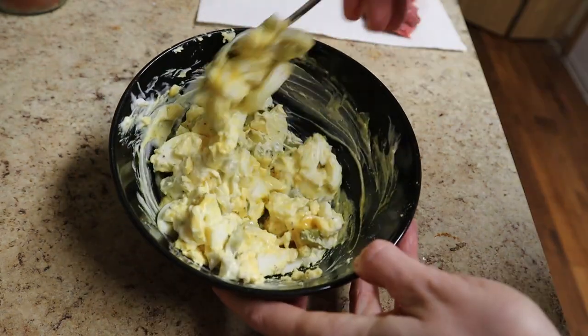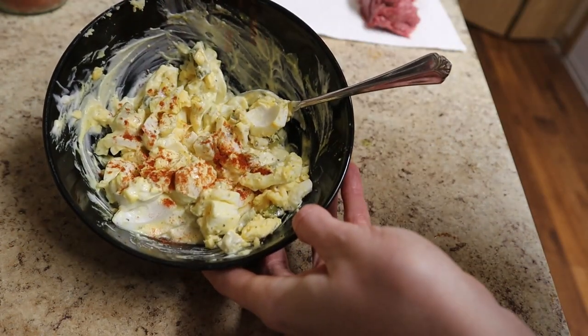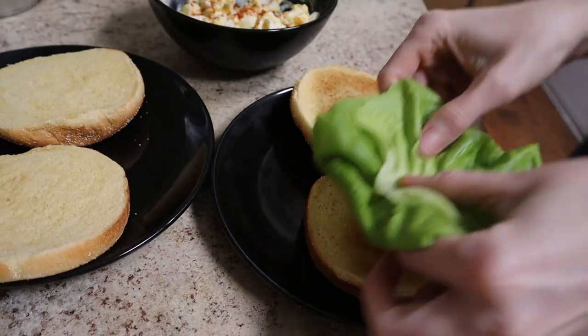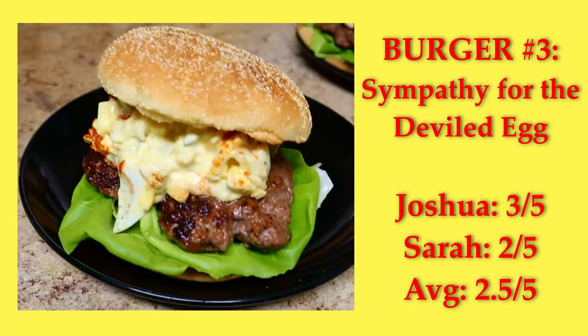Sympathy for the Deviled Egg — it's basically mashed deviled eggs on a burger. I made this for our tabletop RPG group, and we all liked them. I got ambitious and made my own buns, though, which didn't turn out very well, so we tried this burger again recently with better buns, and yeah, it's good. A solid 2.5 out of 5.